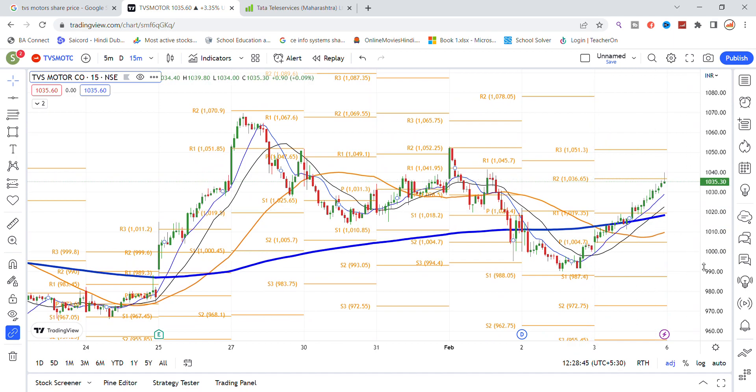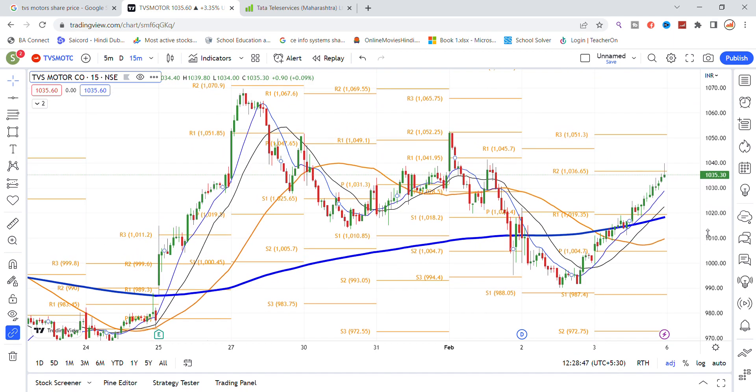You can see the stock above the blue color line, which is the 200 moving average. The stock broke out above the 200 moving average on Friday and is moving upside. Depending on the view, a target of 1050 is possible on Monday. You can get the stock to 1050, with support levels at 1030 and 1028 acting as operative levels.